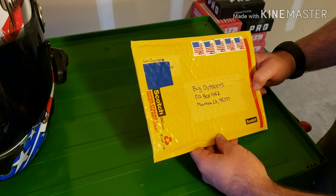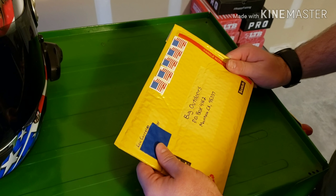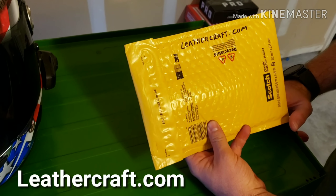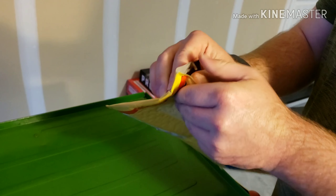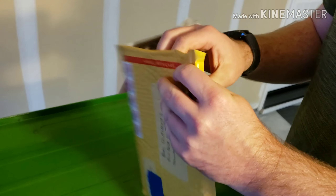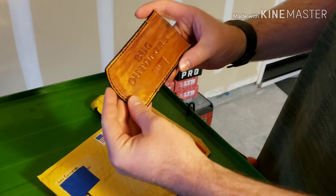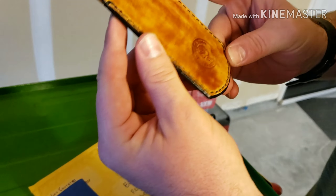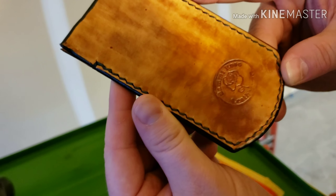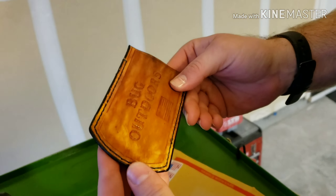The next package is from someone named Lou Corrado, who runs a website, leathercraft.com. He made me a leather pouch with Bug Outdoors and the American flag on it, and on the back I think that's his logo. It's hard to read in the light, but this is really nice — really neat. Thanks Lou, I'll link your website down below. Everybody go check out leathercraft.com.